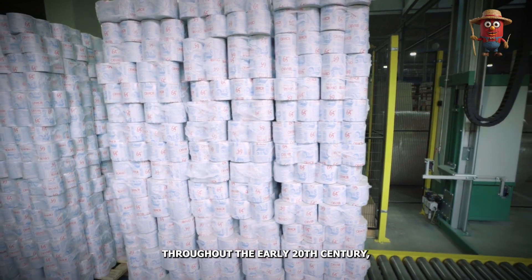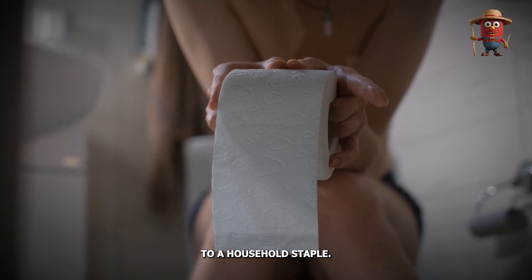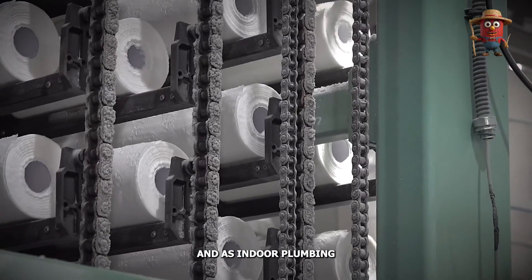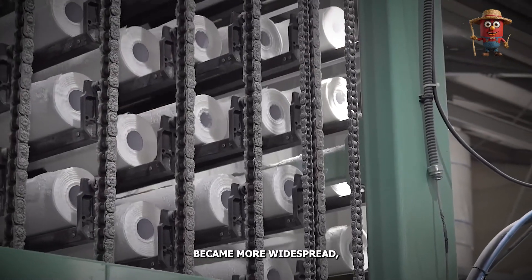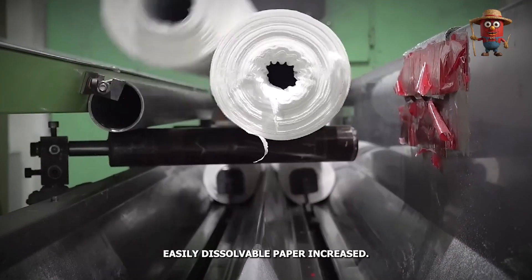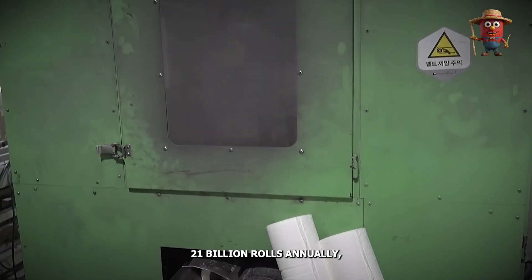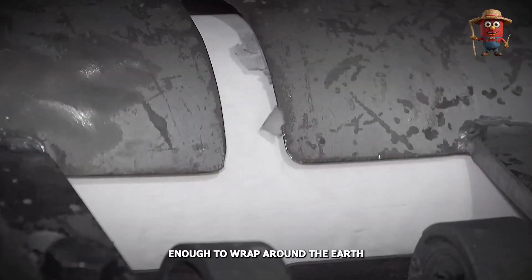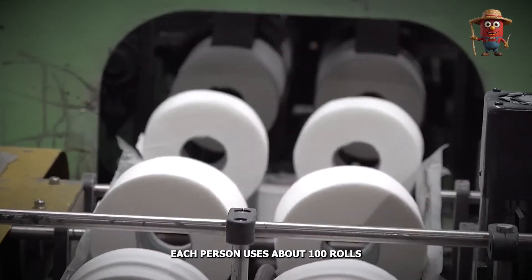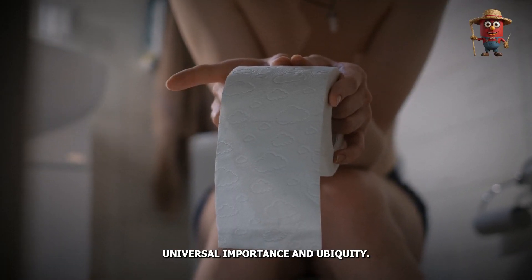Throughout the early 20th century, toilet paper transitioned from a luxury product to a household staple. Advances in manufacturing methods helped make it affordable, and as indoor plumbing became more widespread, the need for soft, easily dissolvable paper increased. Today, the global toilet paper industry produces an estimated 21 billion rolls annually — enough to wrap around the earth multiple times. On average, each person uses about 100 rolls per year, underscoring the product's universal importance and ubiquity.